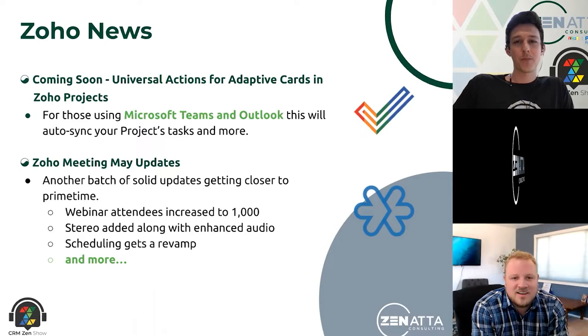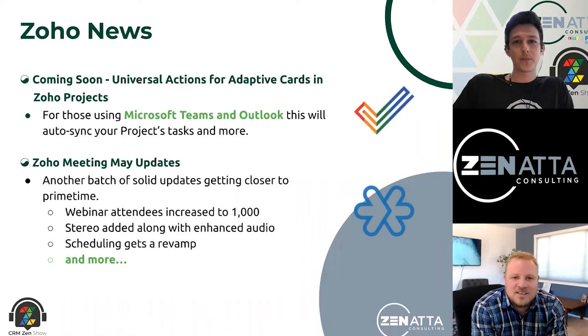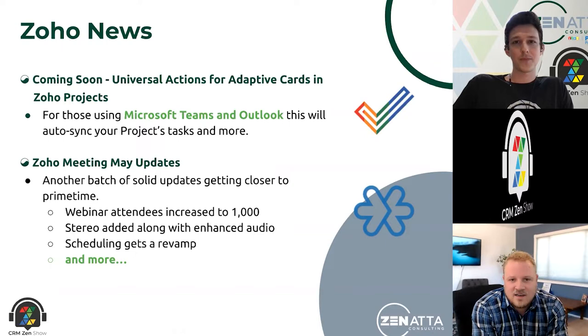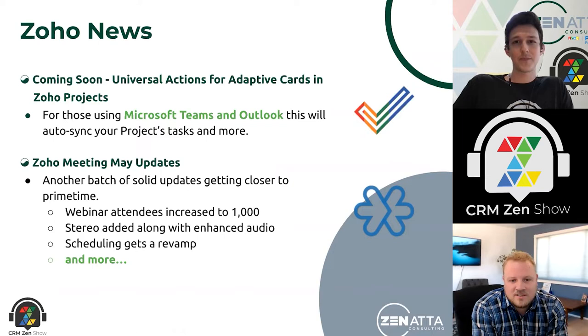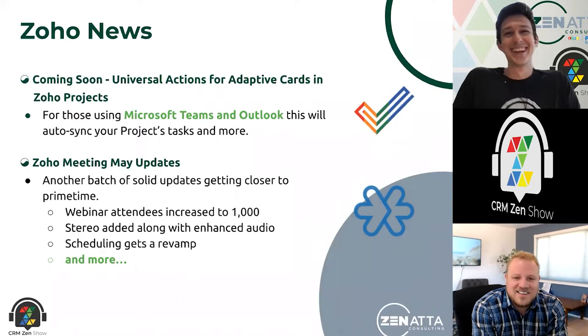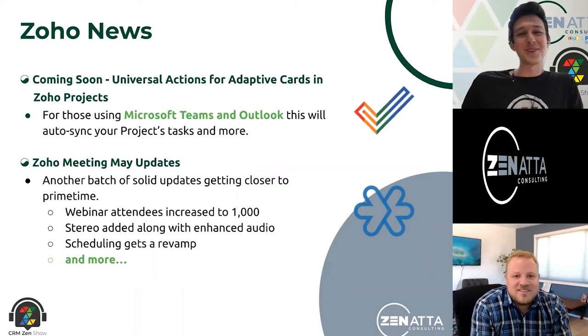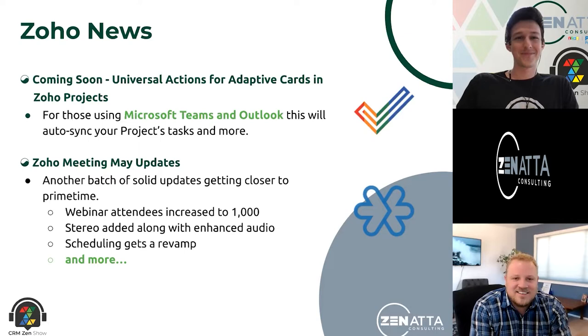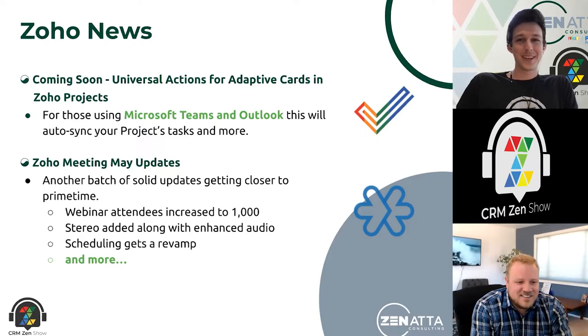Speaking of errors — I came across a really interesting app called Descript. You can upload your audio files, it does the transcription, and then you can actually edit the text and take out your ums and ahs. If you misspeak, you can type in the word and it will insert that word in your own voice into the video. That's right on the cusp of cool and creepy — you can make someone say things they don't want to say. We've all seen the Tom Cruise deep fakes. It'll be interesting times as that tech gets better and better.